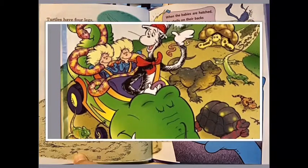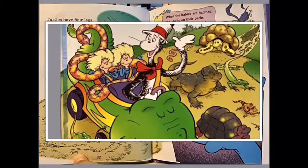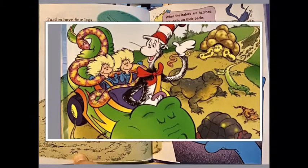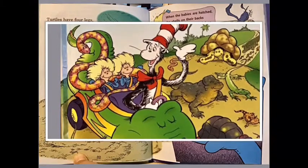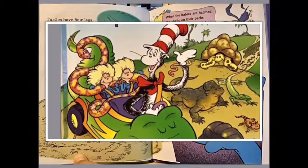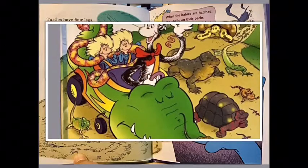Sea turtles lay eggs on land, and each mom somehow knows which beach she was hatched on — so that's where she goes. When the babies are hatched, the shells on their backs are so soft they are helpless if something attacks. We measure these babies — they are so very small; their shells are just three inches long, and that's all.